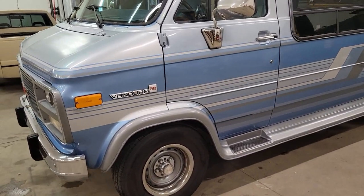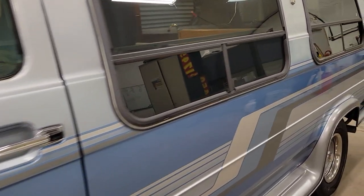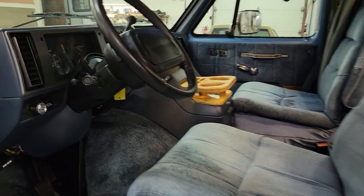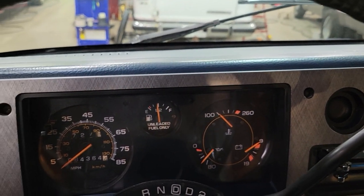Very, very clean. Newer tires. Let's look at the miles on this — 84,000 miles on it.